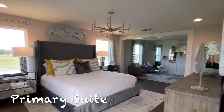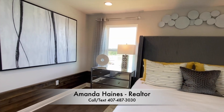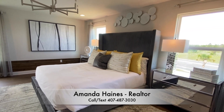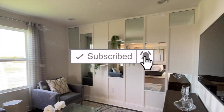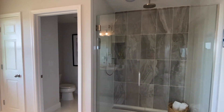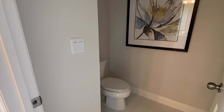Last, I'll take you into your primary bedroom suite. If you have any questions, feel free to give me a call or send me a text. If you haven't yet, please subscribe to my YouTube channel and click the like button so you can see more video tours like this.